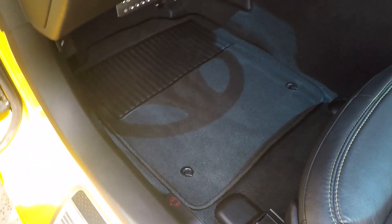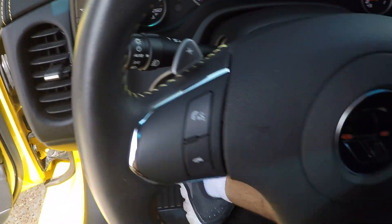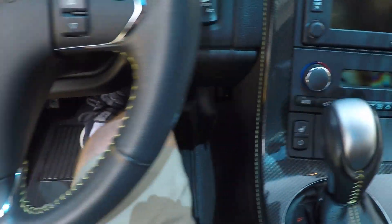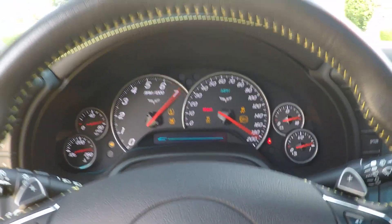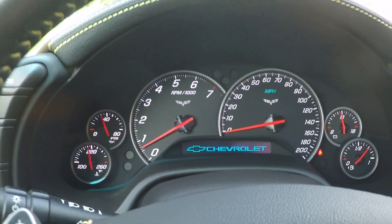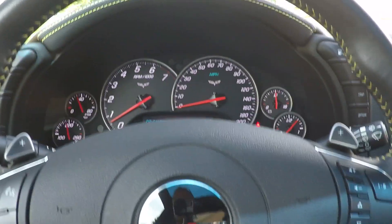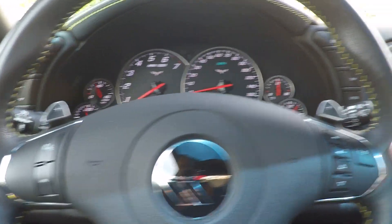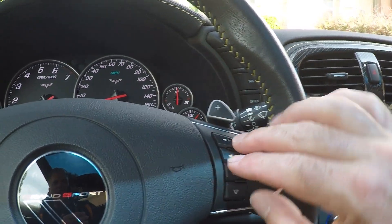Seat's nice, showing no sign of wear — very clean. Got clean carpets and floor mats. Comfortable cockpit with a push-start button; you just push your foot on the brake. 8,800 miles — unbelievable. It's got the nice leather-wrapped steering wheel, again with the stitching. Got your audio controls on the steering wheel.